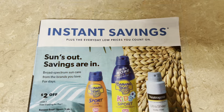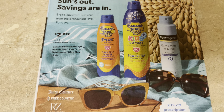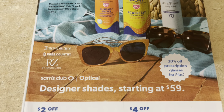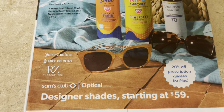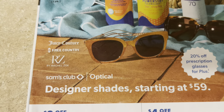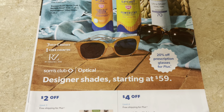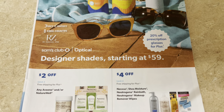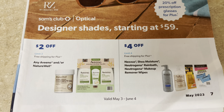Here's where your instant savings for the month start. Sunscreen is going to be $2 off. Designer glasses and designer shades can be prescription — that's very nice to know. They have Juicy Couture, Free Country, and Rachel Zoe — some name brands at Sam's Club for your eyeglass frames. Two dollars off the Aveeno products and two dollars off the alvéano.